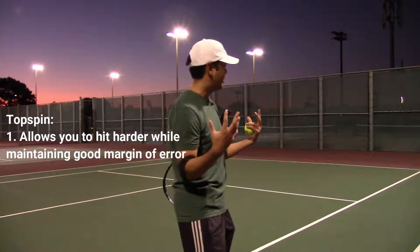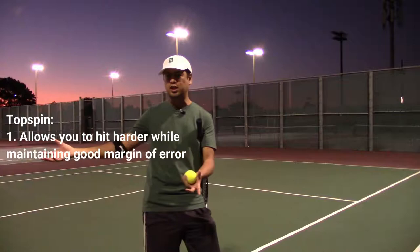Like, remember Nadal — he hits with so much force, so much power, but it still goes in because of the topspin. You need that topspin.